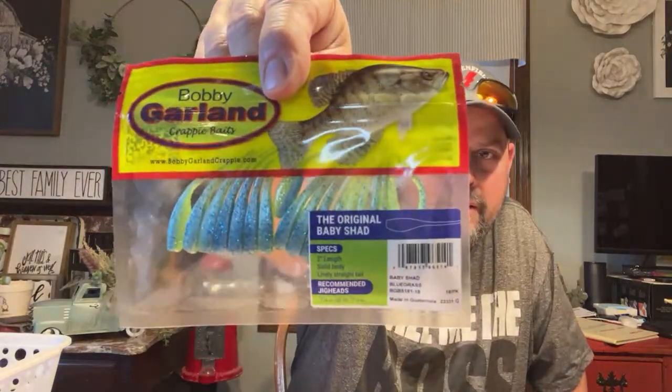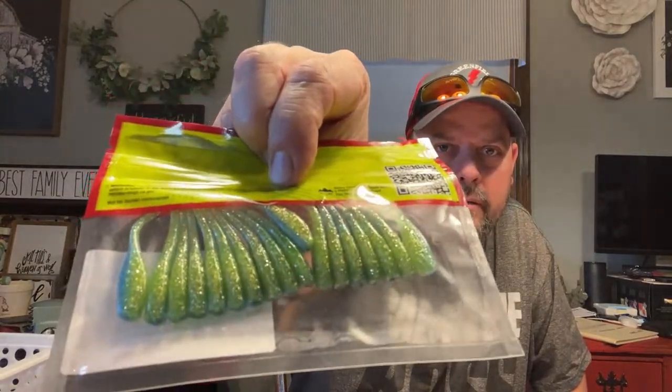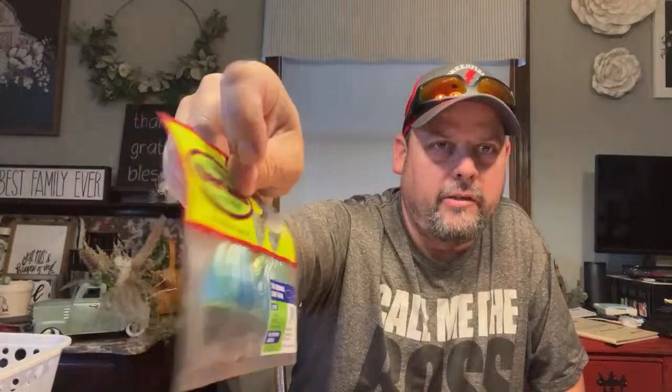These Bobby Garlands - this is the color Cory likes with the chartreuse and blue. It just works good, we've had good luck with it. I got another pack because I'm about out, so definitely needed to stock up on those.